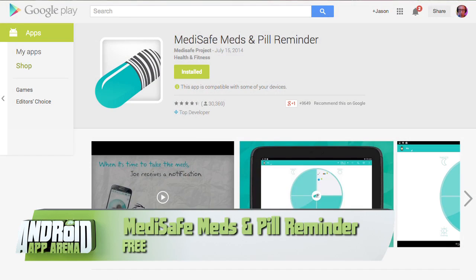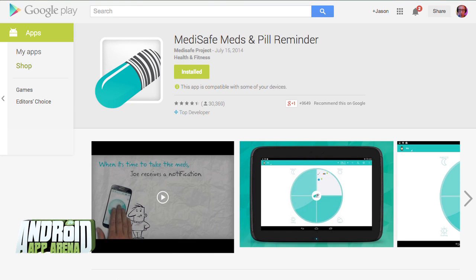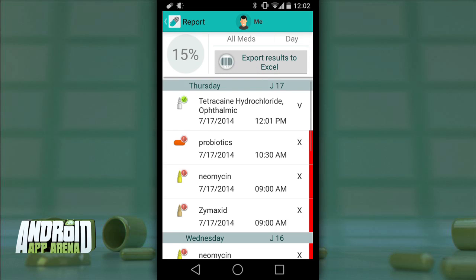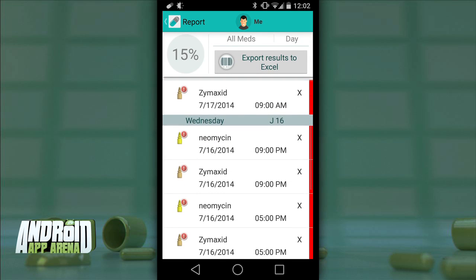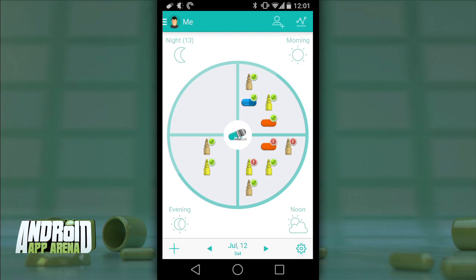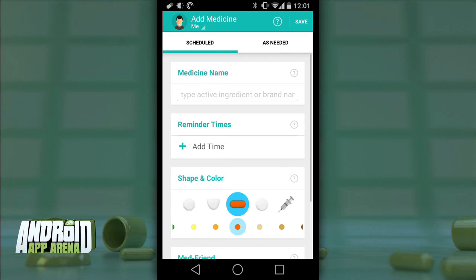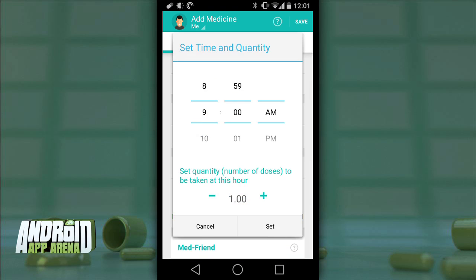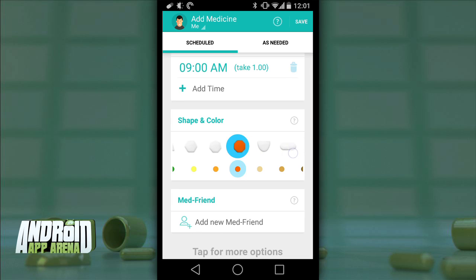My first app pick today is MediSafe. I know it's not the most exciting sounding app in the world, but when you're juggling seven different pills, ointments, and drops all on their own schedules and with their own food requirements, it comes in incredibly handy. Its design is super easy to understand — you just hit the plus sign at the bottom and enter in the information: the name, a reminder time so you don't forget, and a cool shape and color picker.